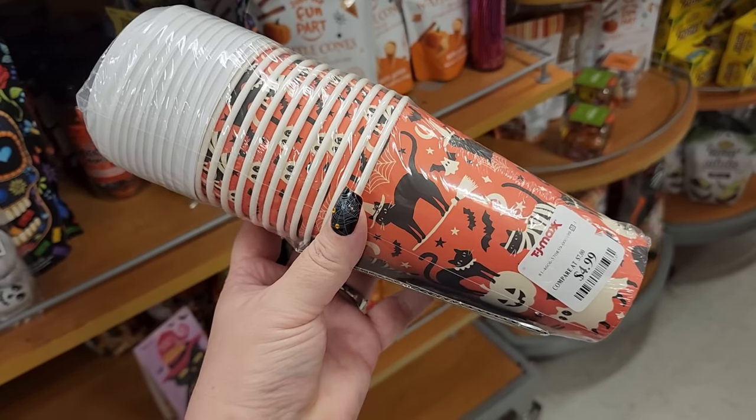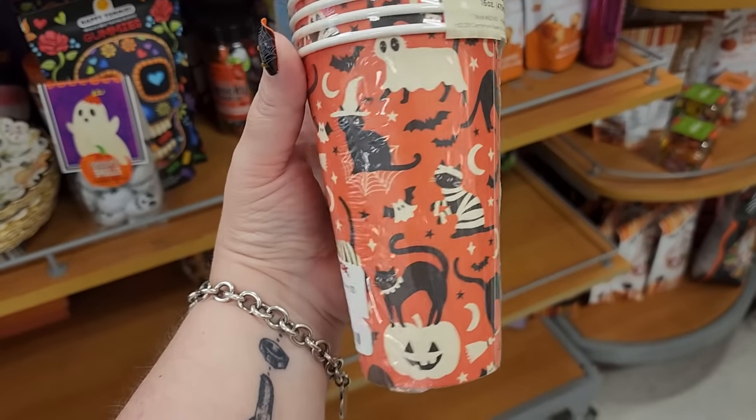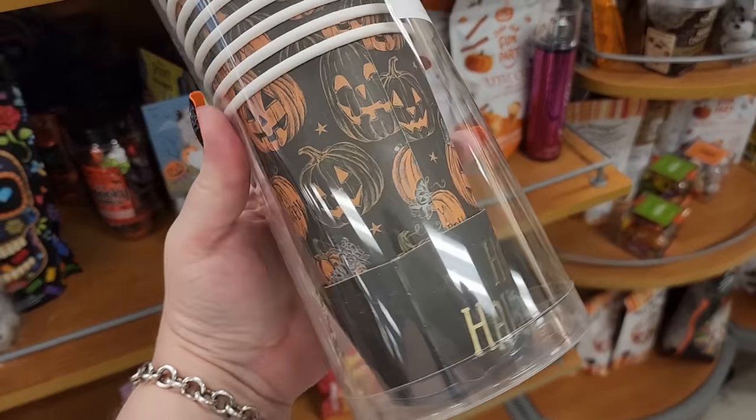Uh-oh, y'all! You get 12 for $5 - velvet coffee cups. $5 for 12 of these.